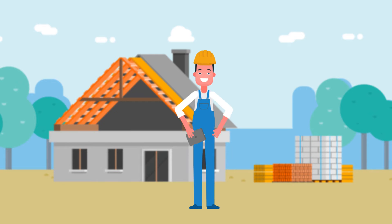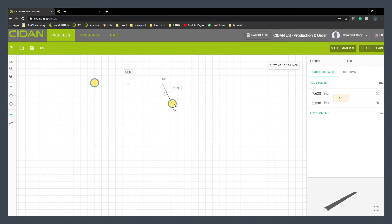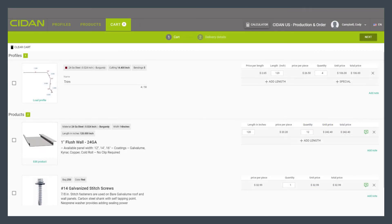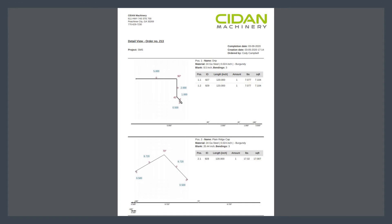In a few quick steps, John's clients can draw custom profiles or select from a library of product profiles, order panels and roofing accessories to their carts, and submit those orders for production.